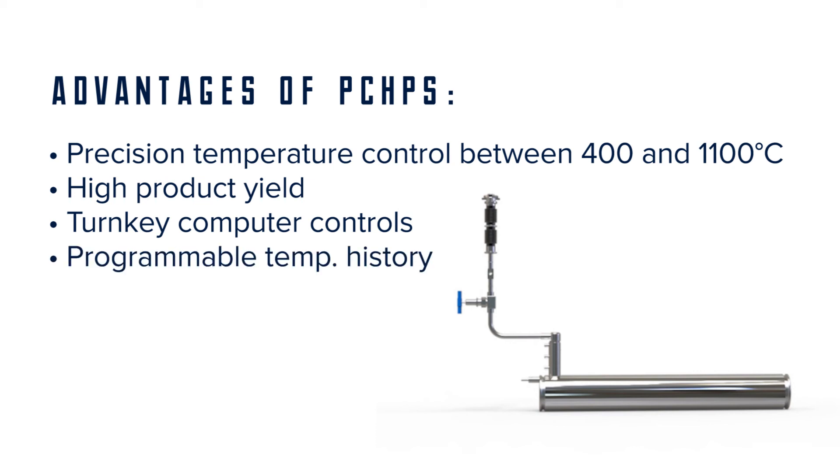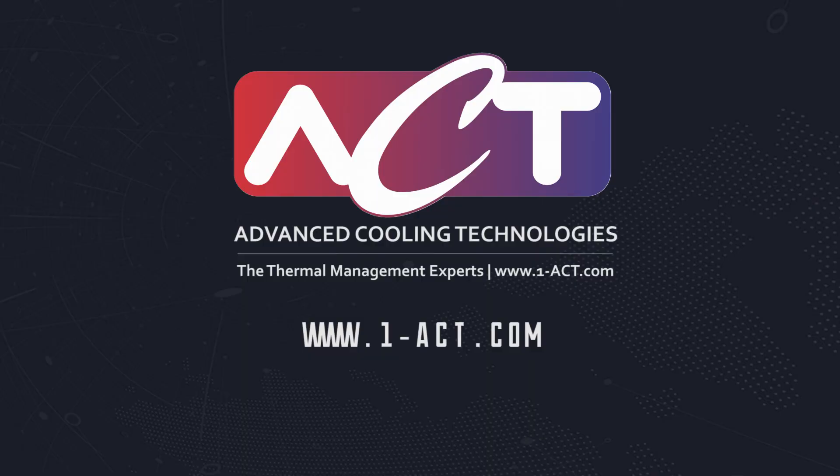Additional advantages include programmable temperature history and precise materials processing. For more information on pressure controlled heat pipes or isothermal furnace liners, visit us online at www.one-act.com.